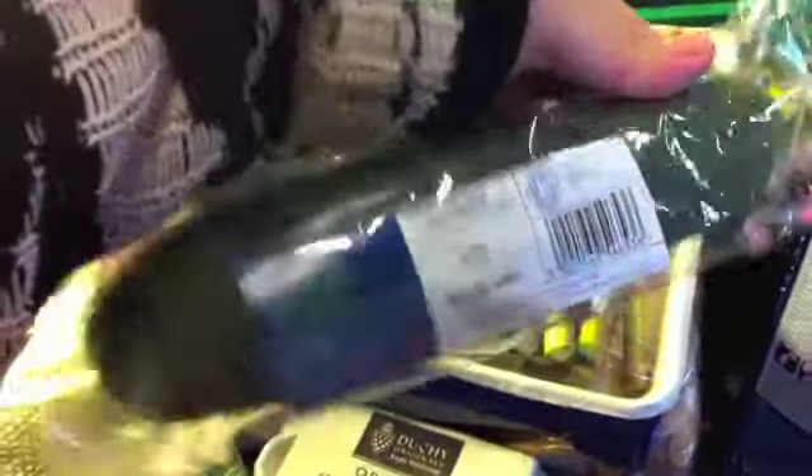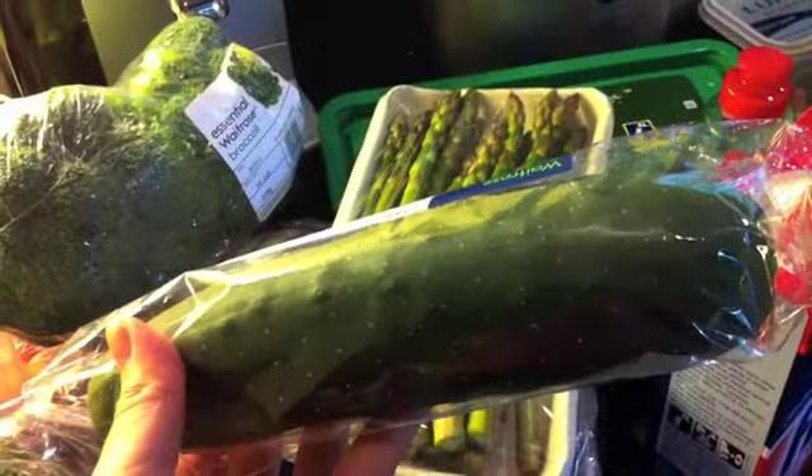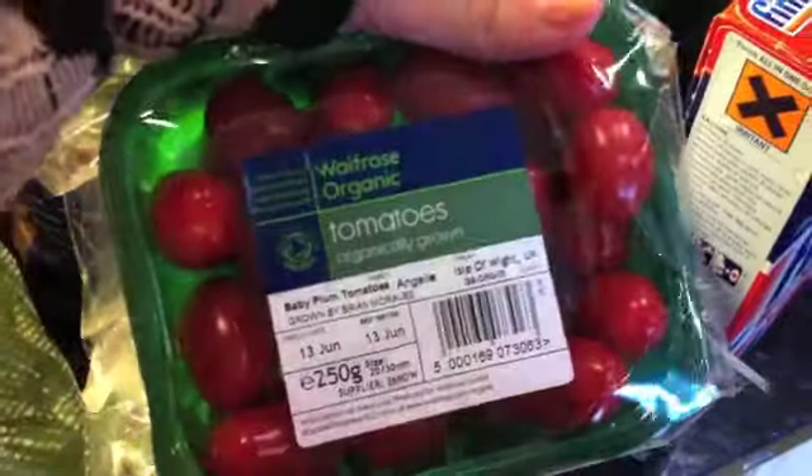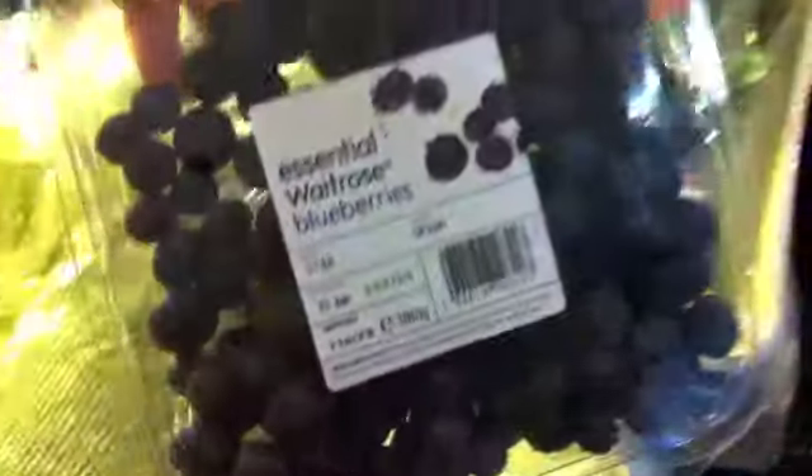Then I have some broccoli. I have a cucumber, which I did manage to get organic — it looks kind of interesting, not as dark as normal, and it's got spots on. Then cherry — actually these are baby plum tomatoes, which I love. And then I got two sticky toffee puddings — these are for Mike, his favourites that you put in the microwave. And blueberries — a big box of blueberries, because I love blueberries. And that is pretty much it.